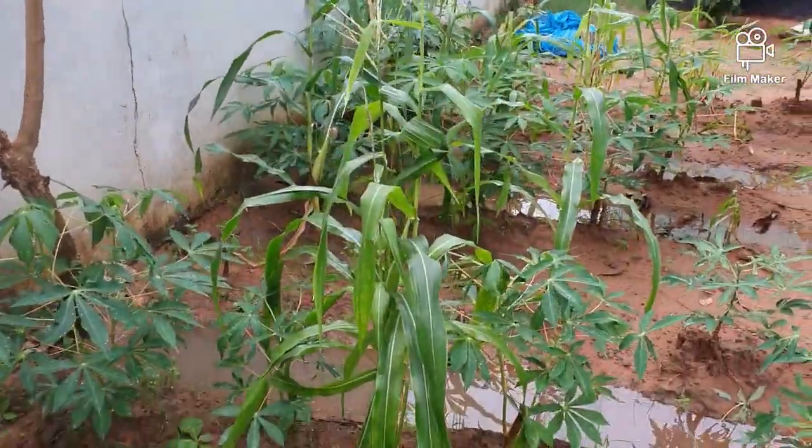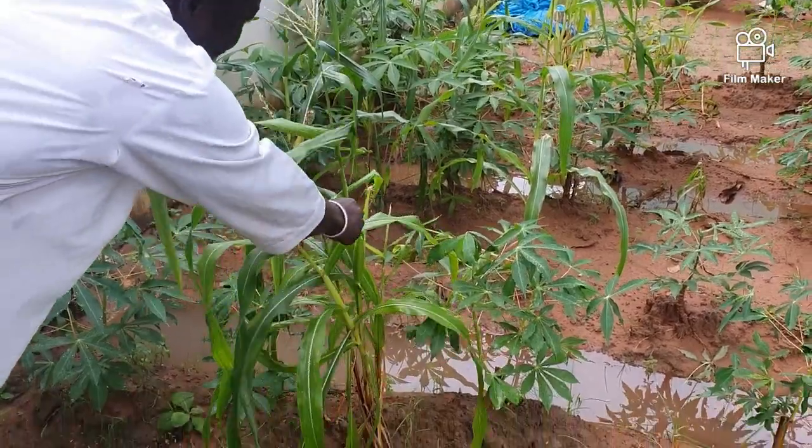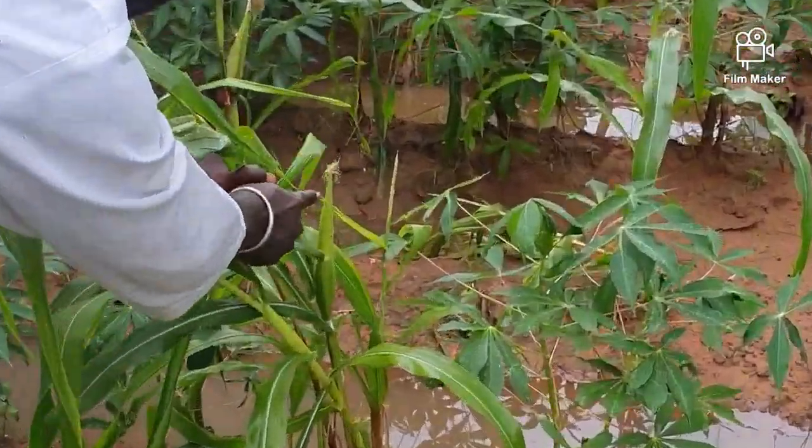And this is the corn tree — these are the corn plants. It's giving fruit now, yes, it's starting to come — these are the fruits.